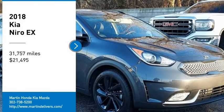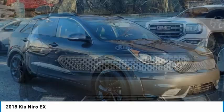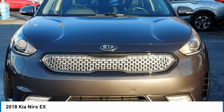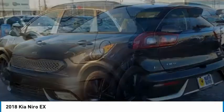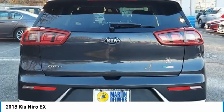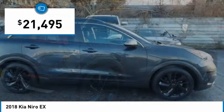Take a ride in the 2018 Niro. The Kia Niro provides functionality and fuel economy you would expect from a hybrid crossover. The roomy cabin and elevated seating let you know you're in a crossover vehicle. However, the fantastic miles per gallon rating reminds you that you're still in a hybrid, and it is priced below $25,000.